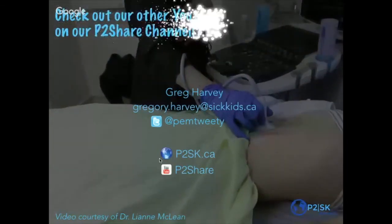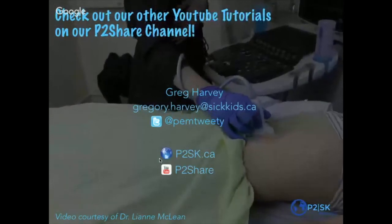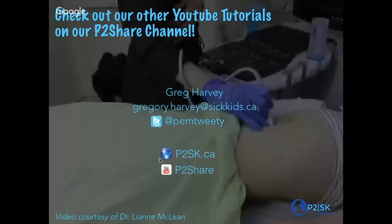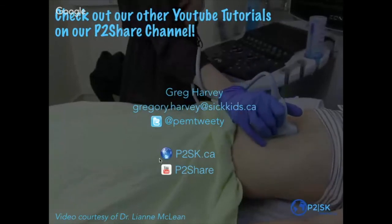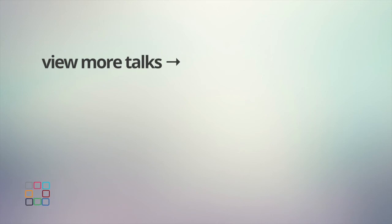A quick reminder to anyone watching offline or online: check out P2Share. We have lots of videos there that talk about techniques and different skills. Feel free to check it out. Thank you.